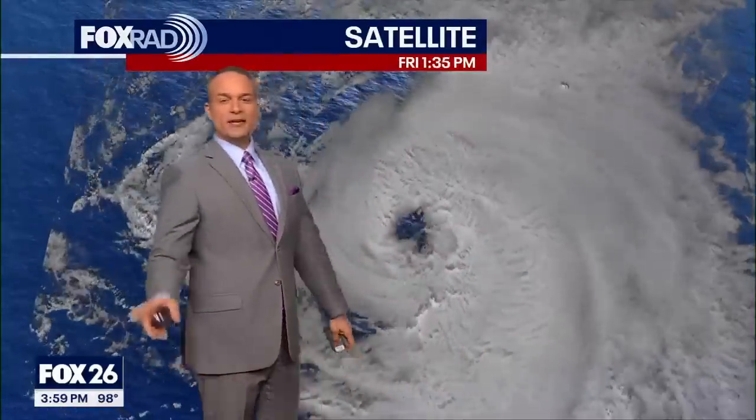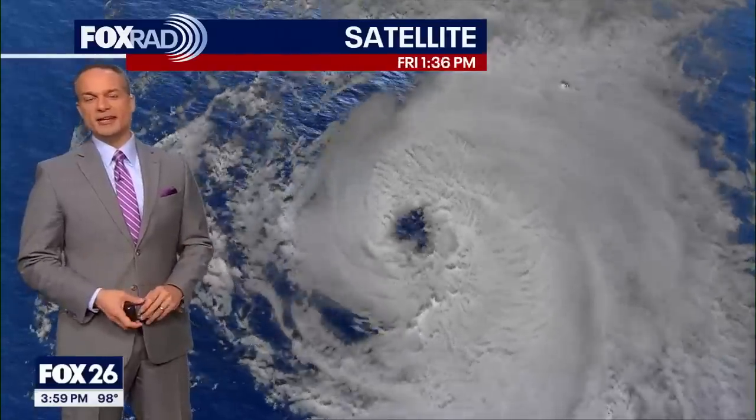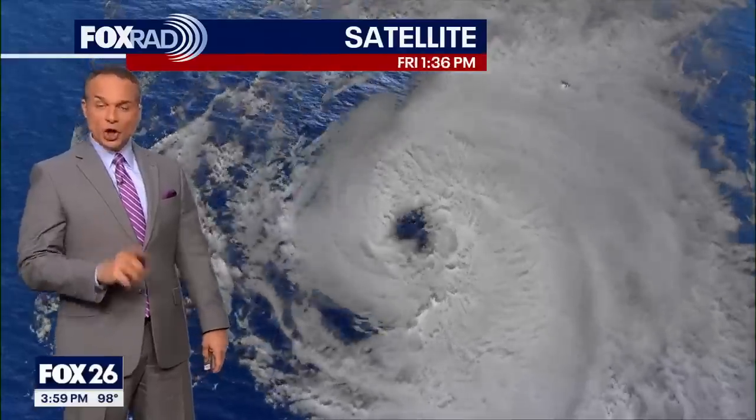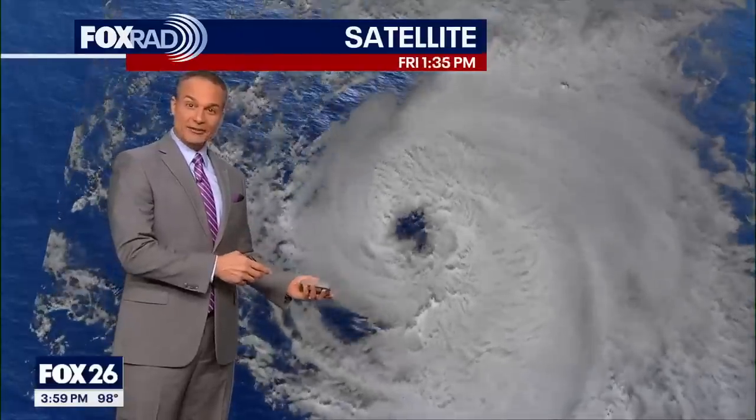Let's take a look at the tropics. I'm Chief Meteorologist Mike Yuskiewicz here at Fox 26, watching the progress of Hurricane Ernesto — the fifth storm of the season, third hurricane of the season, and one that's going to make yet another landfall.